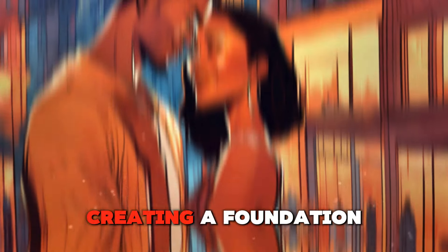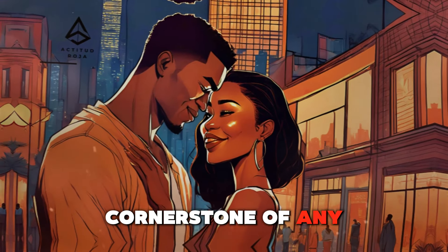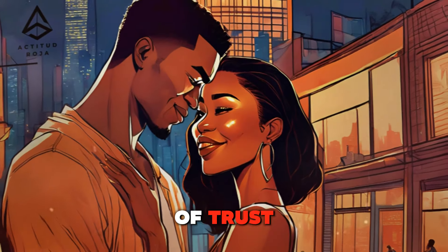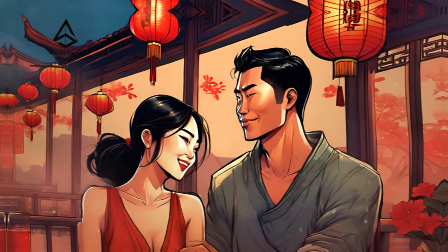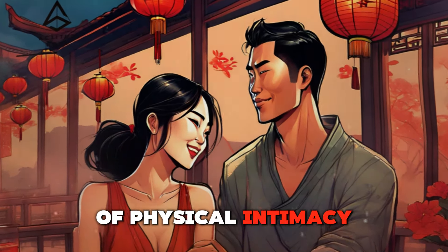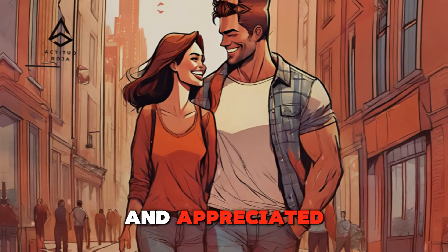Establishing trust — creating a foundation for physical intimacy. Trust is the cornerstone of any intimate relationship. Before introducing physical touch, it's crucial to establish a foundation of trust and mutual respect. Start by being reliable, honest, and emotionally present. Trust builds gradually, and as it grows, both partners will feel more comfortable with increasing levels of physical intimacy. Open communication about boundaries and comfort levels is essential to ensure that touch is always welcomed and appreciated.